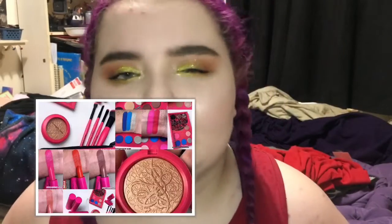MAC is having an artist collection and the only thing I care about is probably a couple of lipsticks because the lipstick shades look pretty, but besides that again I don't really care much for MAC.